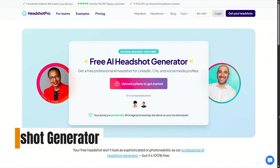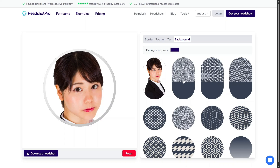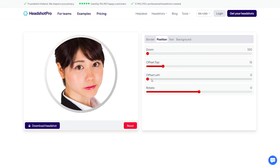The free AI Headshot Generator is one of the most attractive features on Headshot Pro, especially if you're just getting started. This tool allows you to upload your own photos and let AI transform them into professional-looking headshots with improved lighting, background, and overall polish.